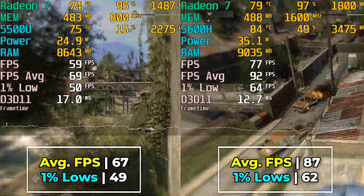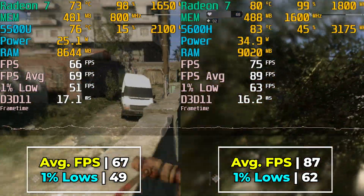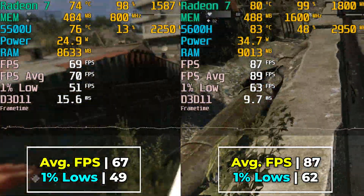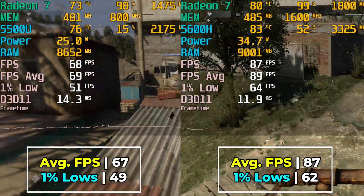The improvements in the 1% lows are also noticeable here, because now the 5600H is giving us 1% lows that are above 60fps, while the 5500U is giving us a still respectable 49fps for 1% lows. But there is clearly going to be a difference in terms of playability between the two.